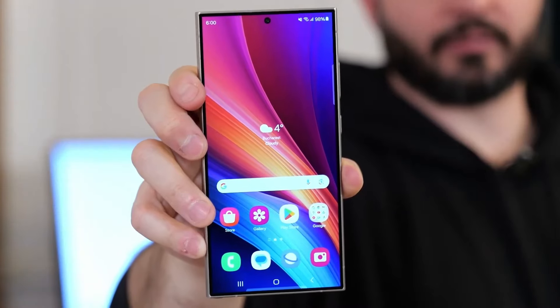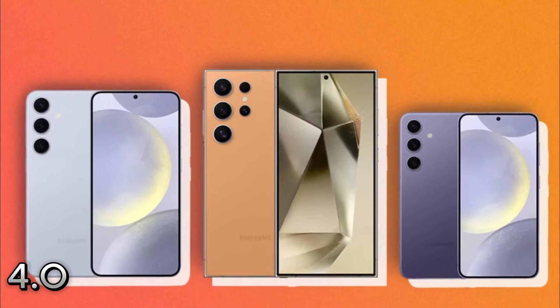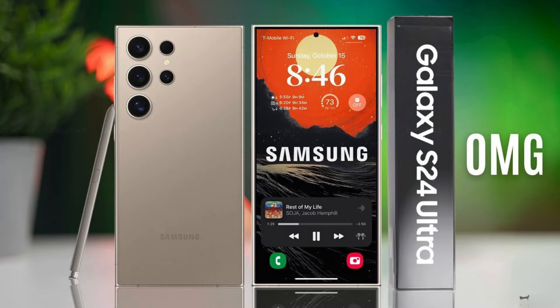Storage speed: the Galaxy S24 Ultra's use of UFS 4.0 storage technology results in faster data transfer speeds, making it notably faster than competitors in reading and writing data.